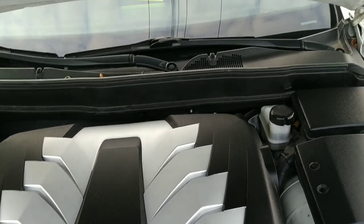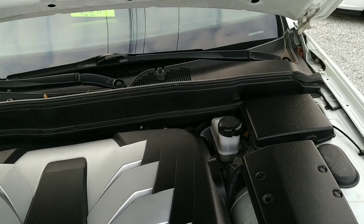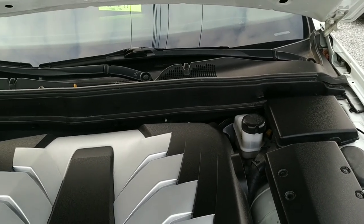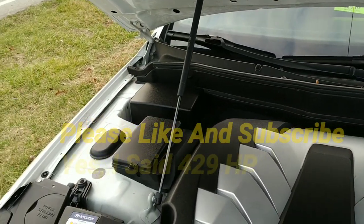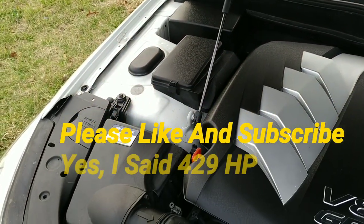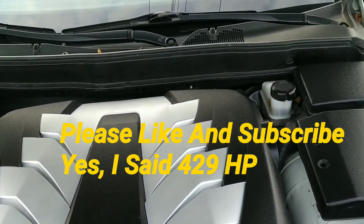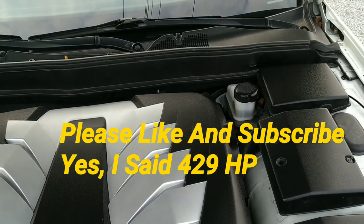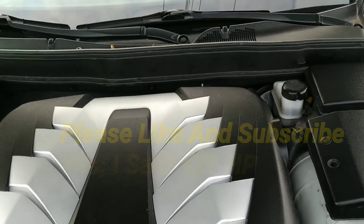Check out the website at salonsusedcars.com, and make sure to like and subscribe to this channel and hit the notification bell — that way you'll know every time we put something new on our lot. This will be on our lot, so have a great day and thanks for watching. And yes, I did say 429 horsepower.